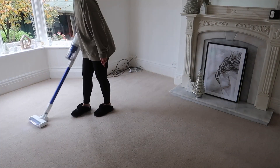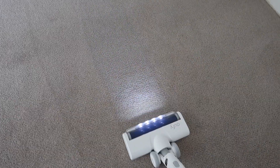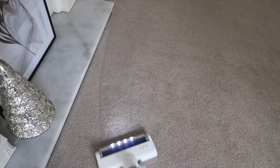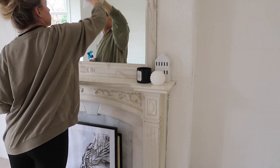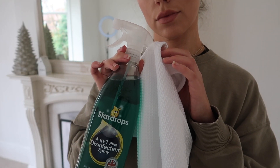Then moving into what I'm currently using as my filming room, I'm just going to give everywhere a quick hoover down. There's something about hoover lines that just really satisfies me — can anyone else relate to that? Let me know in the comments below. I like to use the Elbow Grease glass cleaner for cleaning my mirrors and windows, and I'm also going to use the Star Drops Pine Disinfectant Spray to wipe down the surfaces.